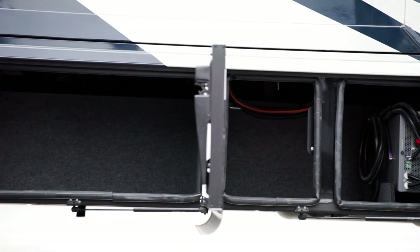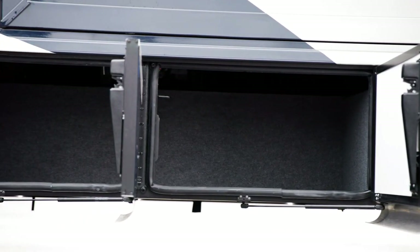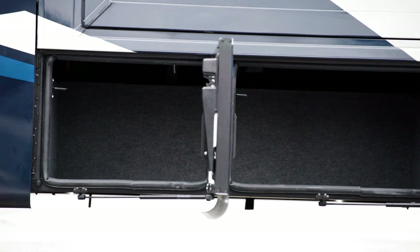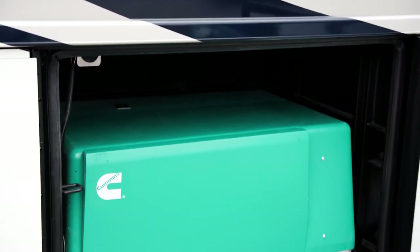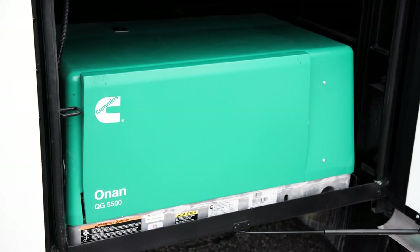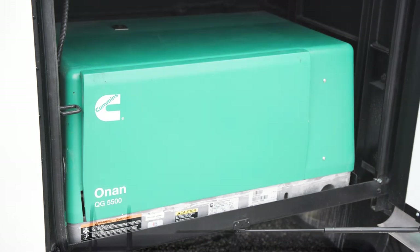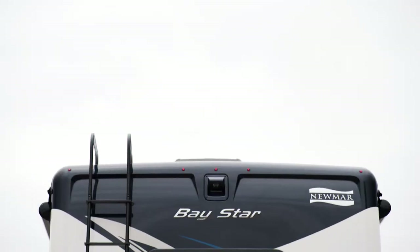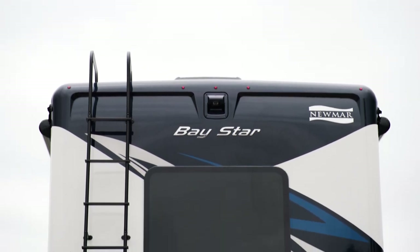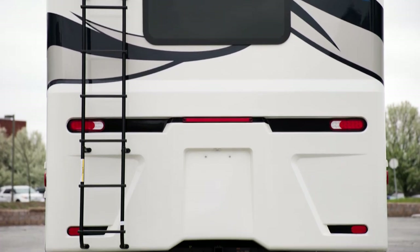Beneath the coach is extremely spacious, lit basement storage with sturdy, side-hinged doors. Power is provided by a 5.5-kilowatt Cummins Onan generator. An energy management system comes standard. A 10-watt solar panel is included to charge the chassis battery, with additional optional solar prep should you want to add more panels.